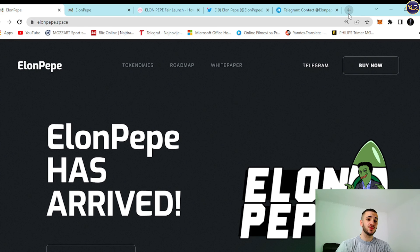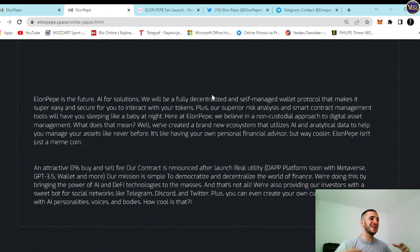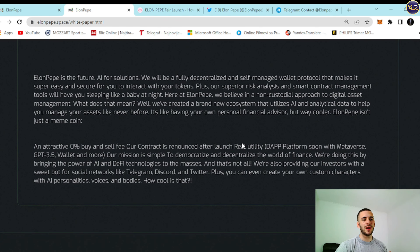The first thing we're going to check out is, of course, the White Paper section. You can press on it and see some additional information about this project — that ElonPepe is the future AI for Solutions, where it will be a fully decentralized and self-managed wallet protocol that makes it super easy and secure for you to interact with your tokens. Our superior risk analysis and smart contract management tools will have you sleeping like a baby at night. Here at ElonPepe, we believe in a non-custodial approach to digital asset management. We've created a brand new ecosystem that utilizes AI and analytical data to help you manage your assets like never before.